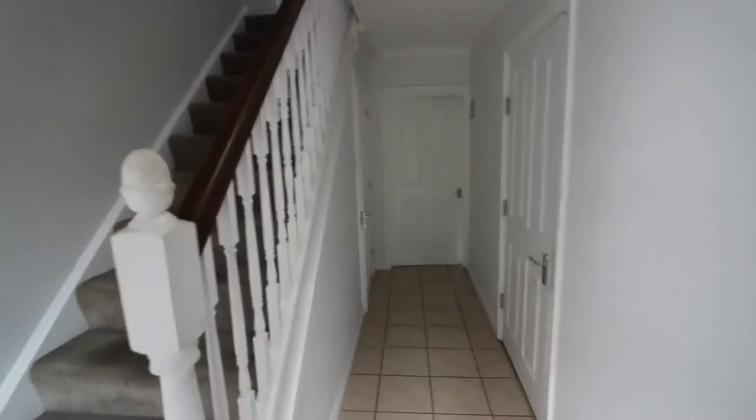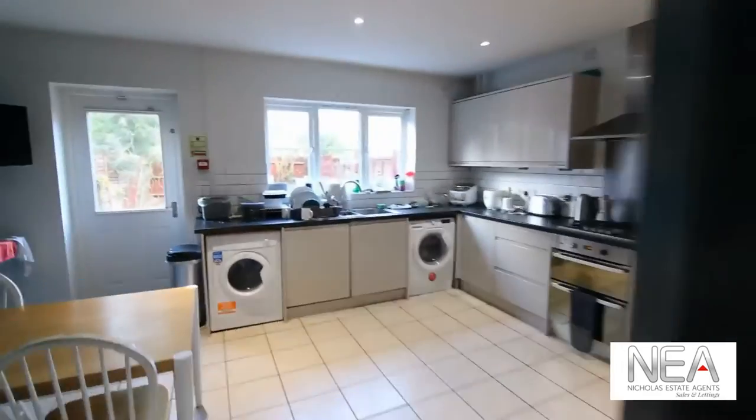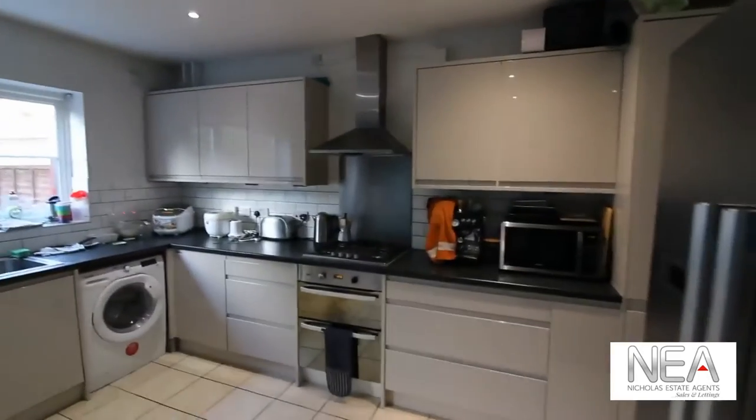We're here today at Centriclose in Reading. I'm currently standing in the main entranceway of the house share. We'll have a look at the kitchen immediately, which is straight ahead at the back of the property.